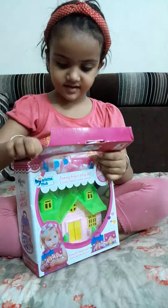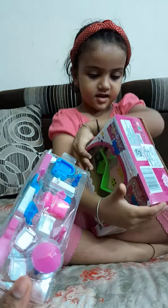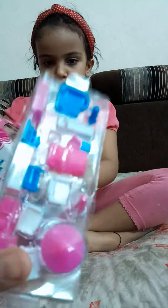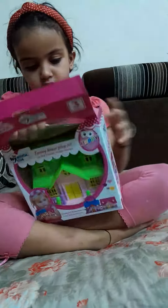Yeah Navya, open your new toy. So here are the small kids, which are household things in the house. This is Navya's beautiful doll house with this cute kid, small sofa and furniture and all the things that are in the house.